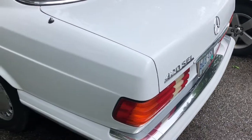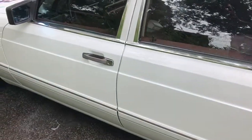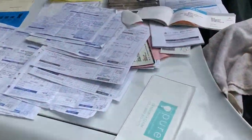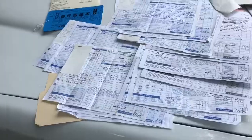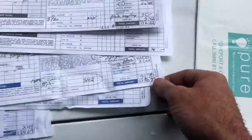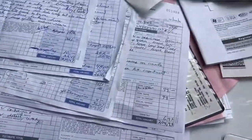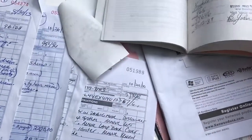Hey guys, got the Mercedes 420 SEL — no dents, dings, scratches, or rust, very straight, and the most comprehensive service records I've ever seen. Just stacks and stacks and stacks: $1,800 over here, $2,600, $900, $200, $700, $1,300, $800. The list goes on and on. The gentleman that I got it from had an open wallet policy.